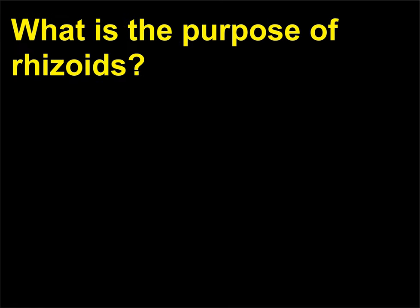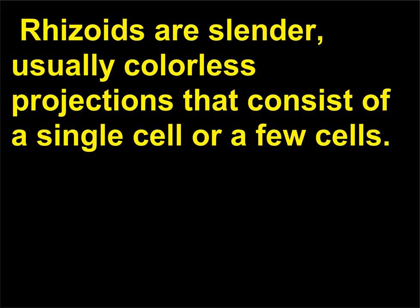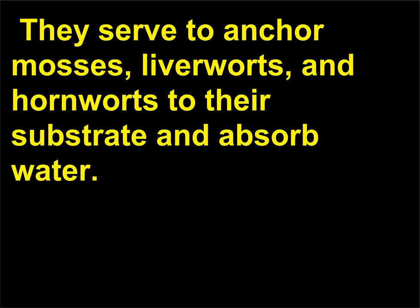What is the purpose of rhizoids? Rhizoids are a characteristic feature of mosses, liverworts, and hornworts. Rhizoids are slender, usually colorless projections that consist of a single cell or a few cells. They serve to anchor mosses, liverworts, and hornworts to their substrate and absorb water.